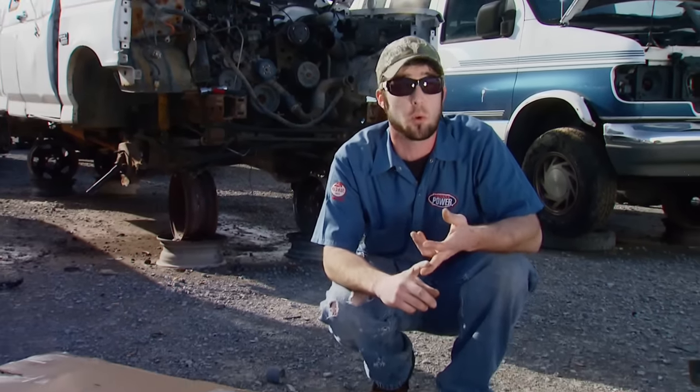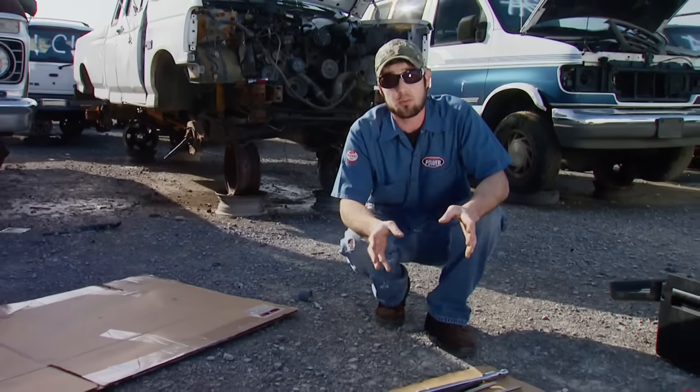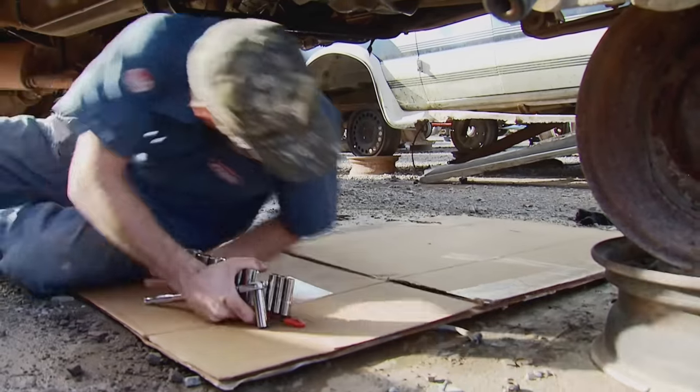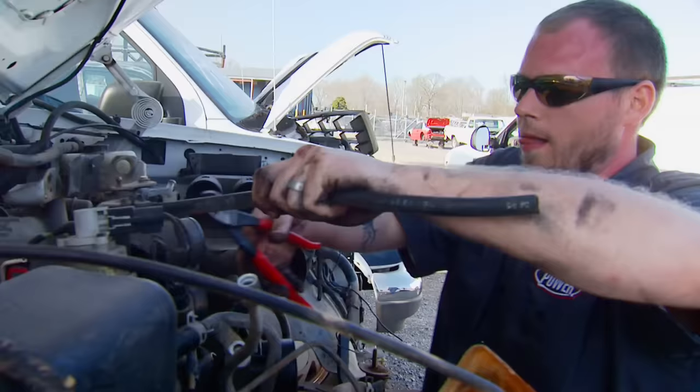Something else to keep in mind: certain yards don't allow certain tools like cutting torches, electric power tools, or jacks. So make sure you check that before you show up. One thing I like to bring no matter what part I'm pulling is a piece of cardboard to lay on. While Mike goes down under with the cardboard mat to free up the tranny, John gets busy on top freeing up the engine.